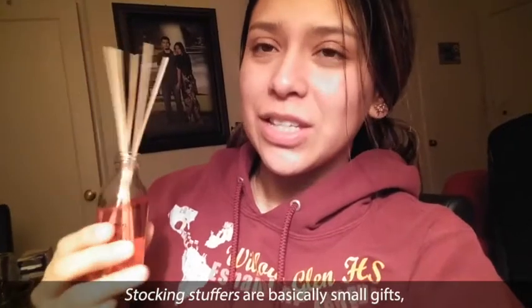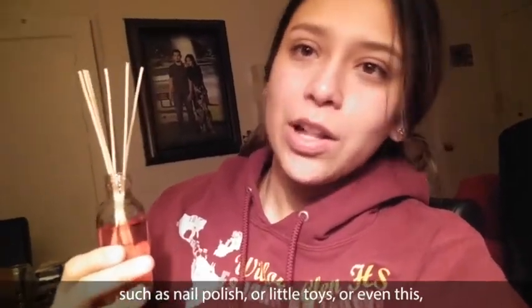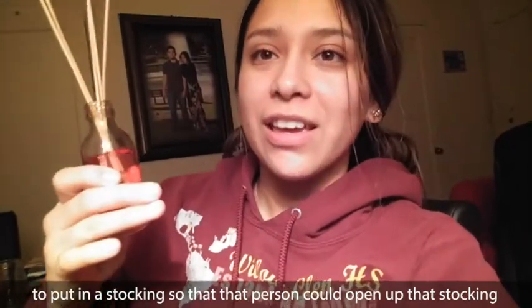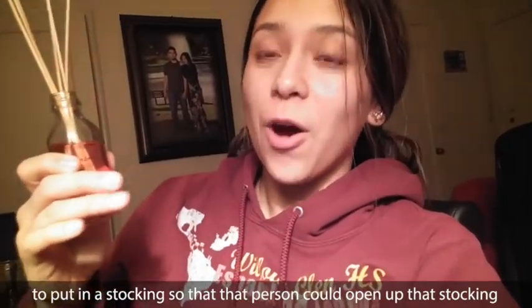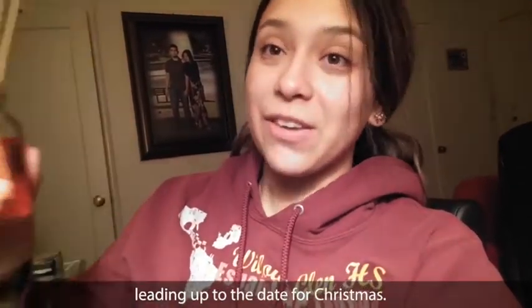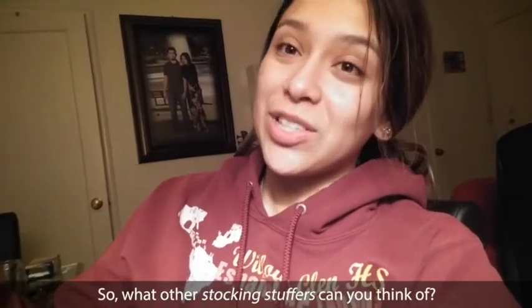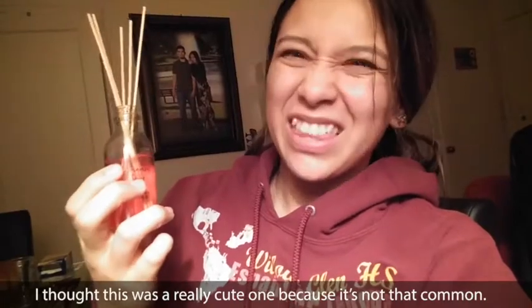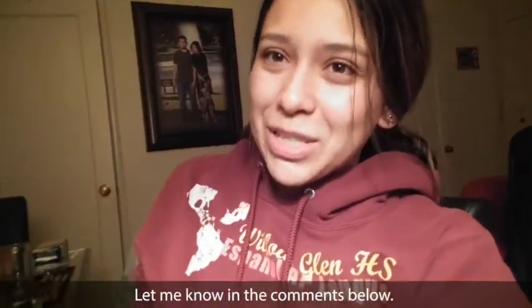Stocking stuffers are basically small gifts such as nail polish or little toys or even this to put in a stocking so that that person could open up that stocking leading up to the date for Christmas. So what other stocking stuffers can you think of? I thought this was a really cute one because it's not that common. Let me know in the comments below.